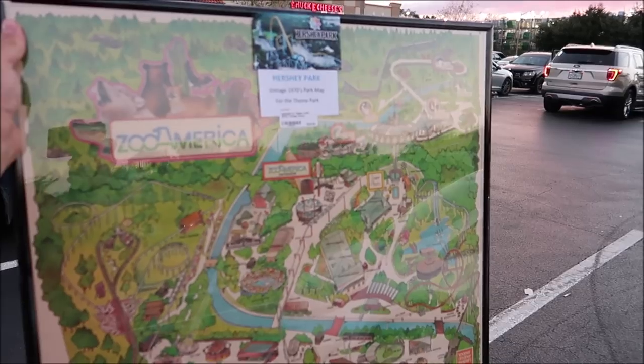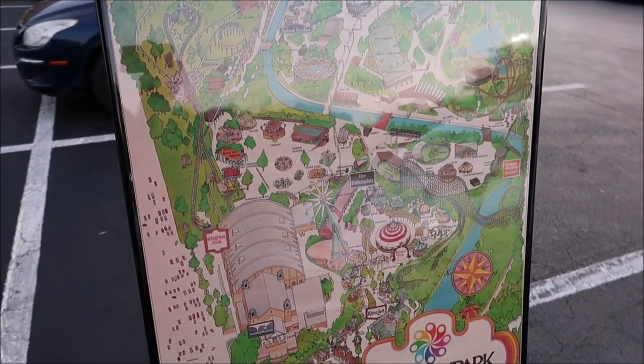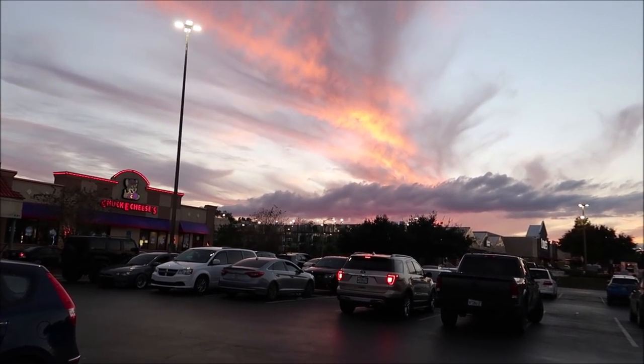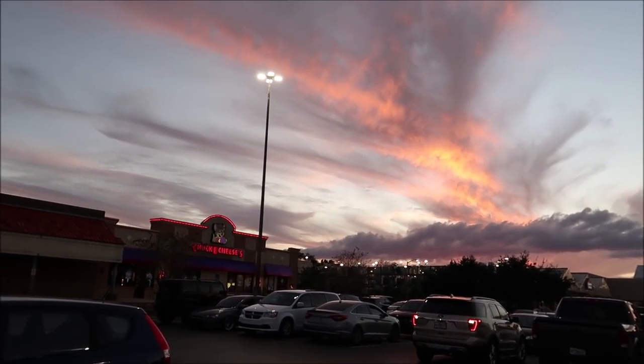I think we saw a lot of great items here, and the one thing I'm leaving with today is that 1970s Hershey Park map. I'm from Pennsylvania, so having something like that really means a lot to me - that's the first theme park I ever went to. We're heading down to Sir Henry's Haunted Christmas. And look at how beautiful this sunset is - I just love living in Florida!